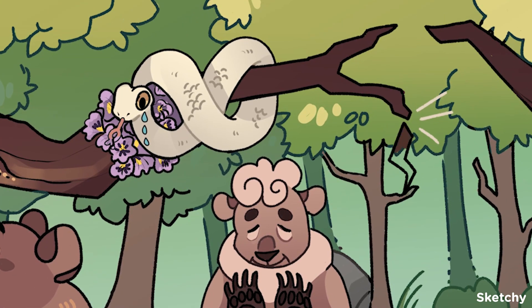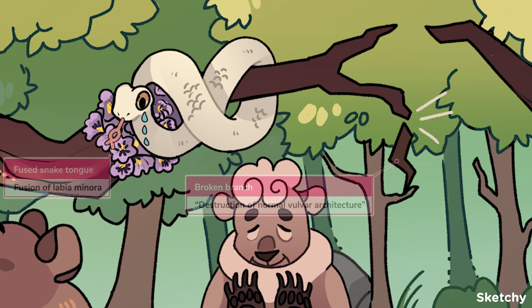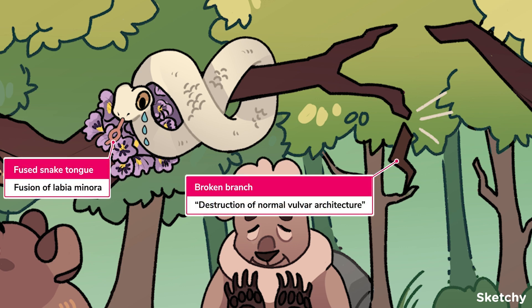Lichen sclerosis has a very notable physical exam. In terms of location, in addition to the vulvar area, the anal area is also involved — it is not found in the vagina. You may note a figure-of-eight or hourglass distribution around the vulva and anus that appears porcelain white and atrophic, hence the white snake in a figure-of-eight shape. If the disease has progressed significantly, there is obliteration of the normal vulvar architecture, represented by this broken branch. You may also see clitoral retraction, introital narrowing, and fusion of the labia minora, symbolized with this fused snake tongue.